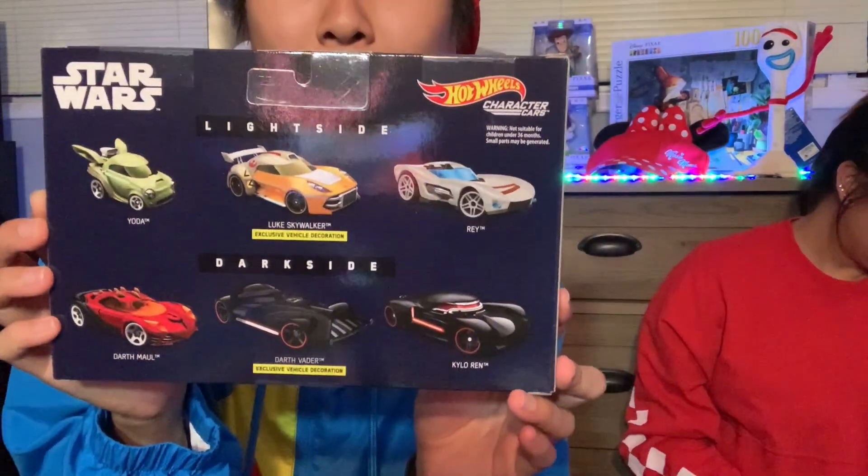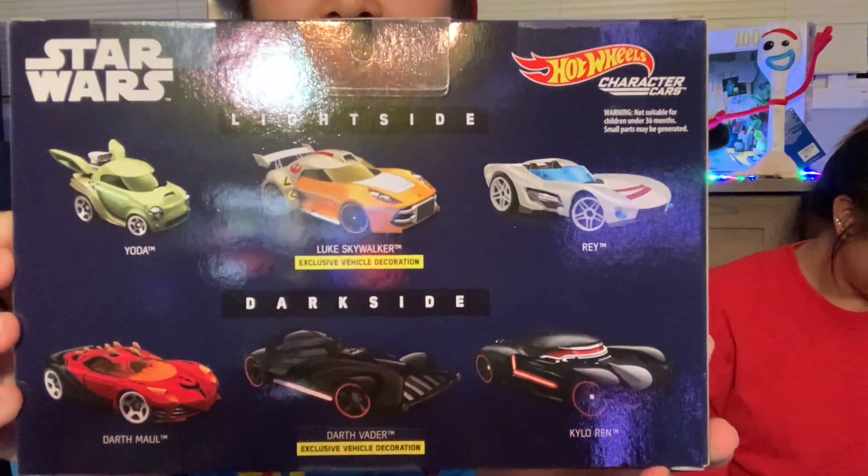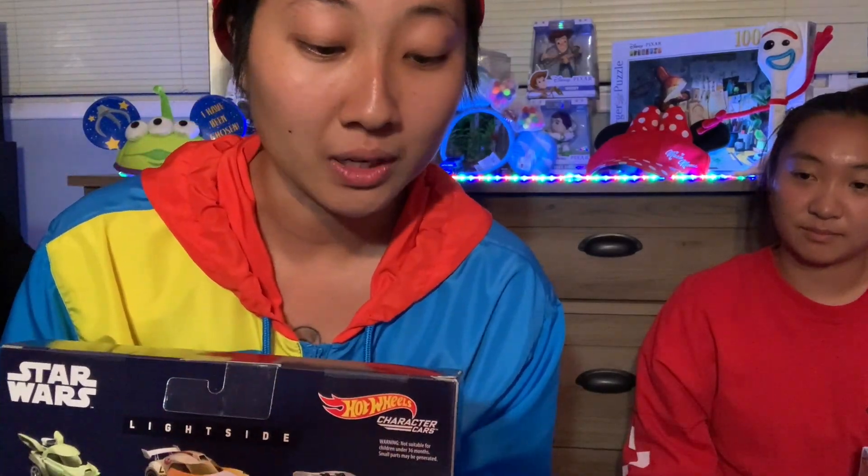Oh, there's mine! She bought me these Hot Wheels, but it's all Star Wars. Check it out! I don't usually open these, but let me show you guys — hold on, let's see.